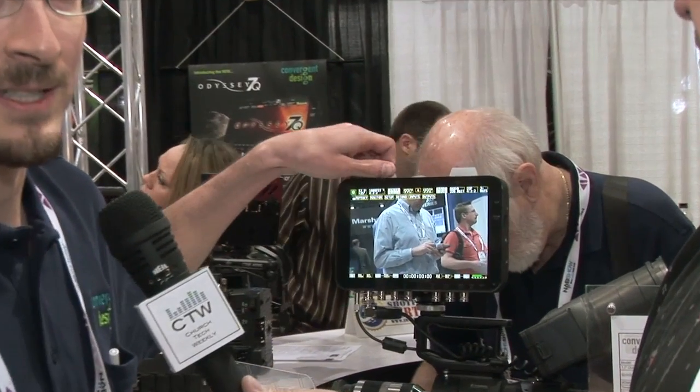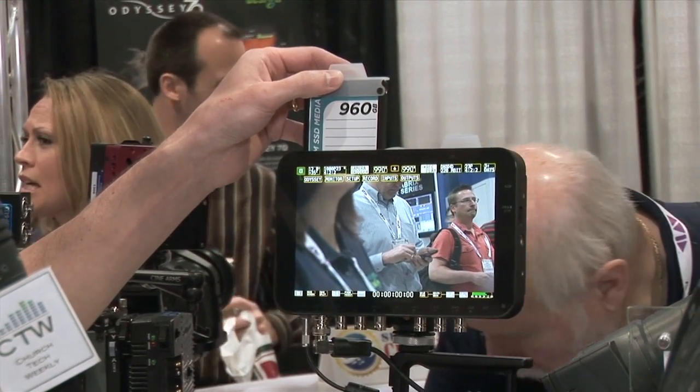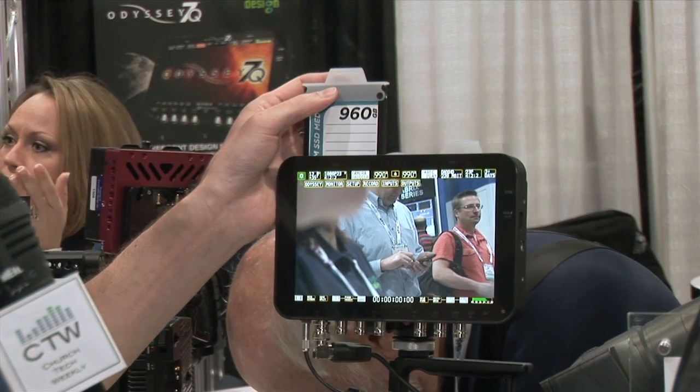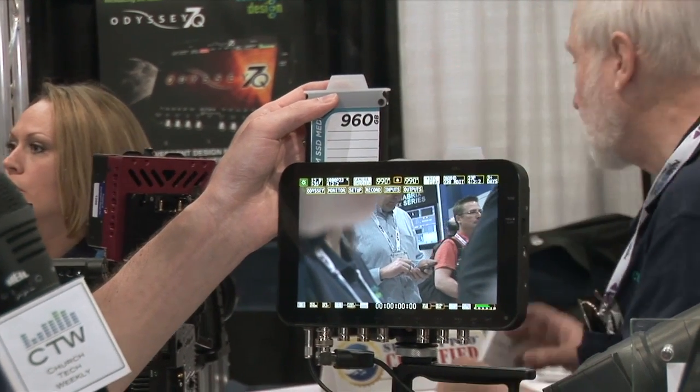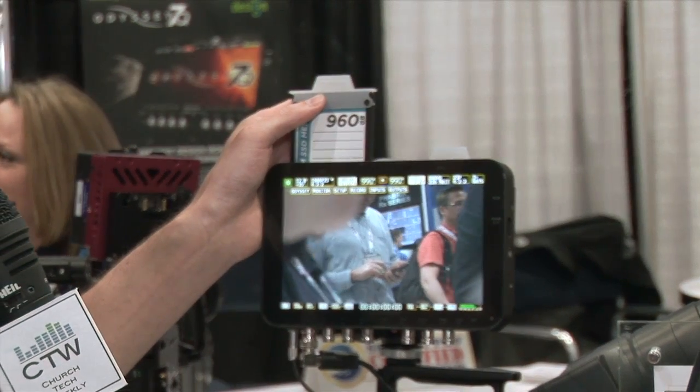The unit has two built-in SSD slots, 2.5-inch. We offer 240, 480, and 960-gigabyte drives. These drives are server-grade, very highly reliable, and very fast. We also have inexpensive USB 3 and Thunderbolt transfer stations available.